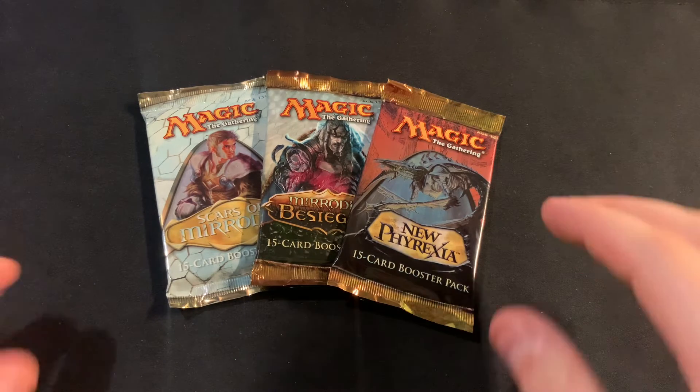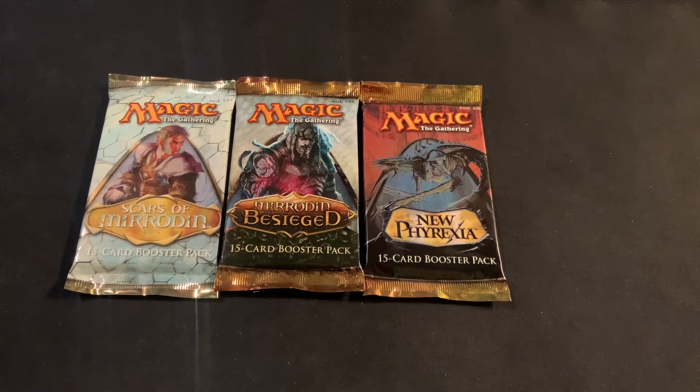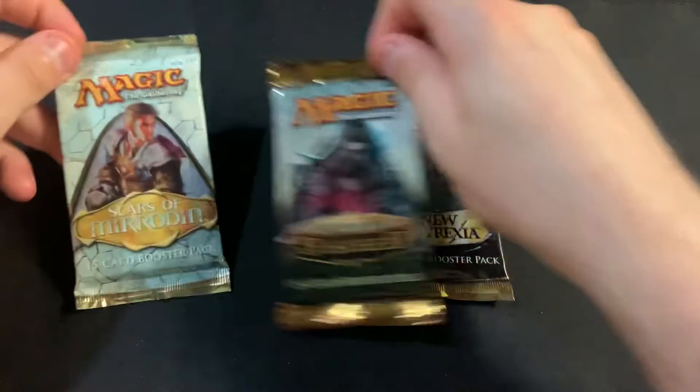Starting out this month, I ended up getting a draft set of the Scars of Mirrodin block, and I plan to open these later. I'm not really sure exactly when, but it'll be a nice little rip. It probably won't hit anything crazy, but there are at least some reasonable cards in these sets — it hasn't been all reprinted to zero — and we'll be hunting them later on.